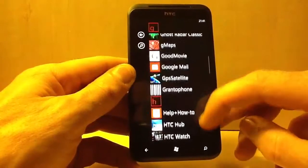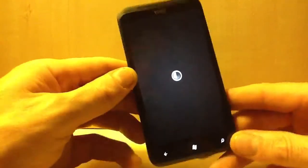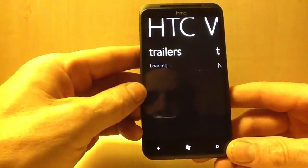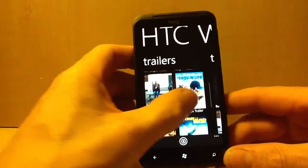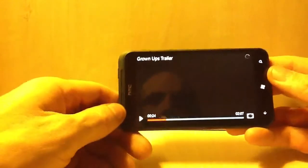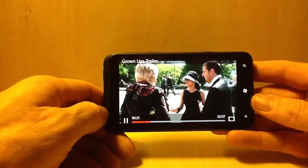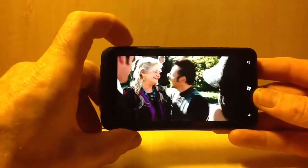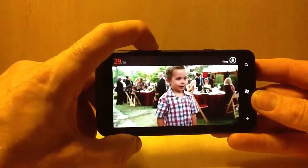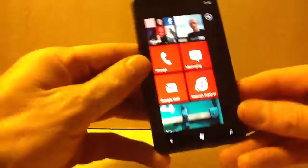You've got HTC Watch. Let's try — let's try Grownups. Let's play. You have to speak on these, it's so loud. So that's the HTC Watch.